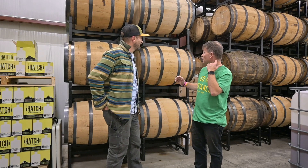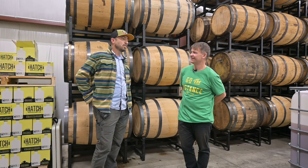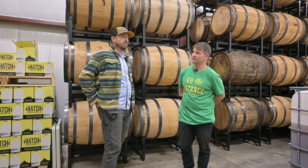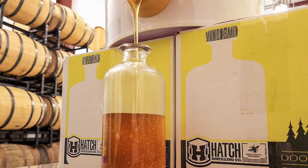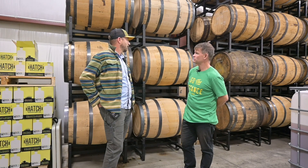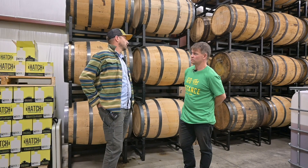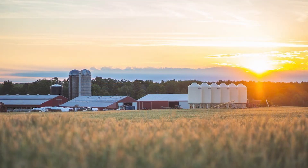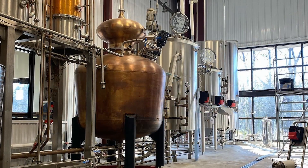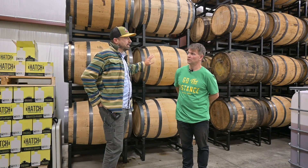So we have some barrels behind us. Can you explain what's in here and the process of making this? Yeah, everything that we make we try to have a sense of place, so we make a lineup of spirits from local grains, local honey, and local fruit. What you see behind us today is some barrels of whiskey that was made with rye, barley, and corn grown five miles away by 3-H Farm. So all of our grain stays local — we bring it here, ferment it, distill it, and then it ages in brand new American oak barrels for typically a minimum of three years.